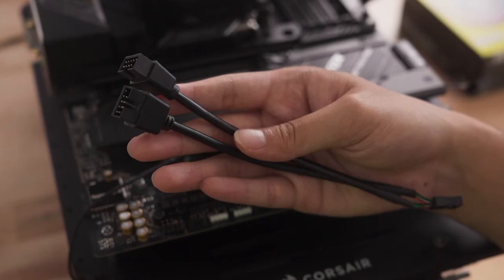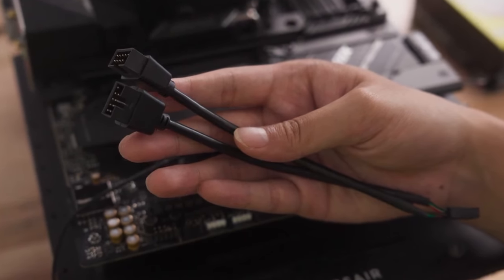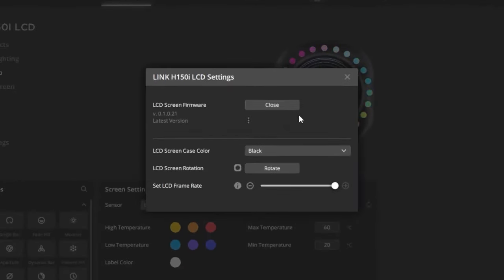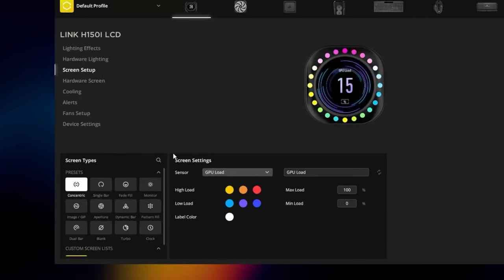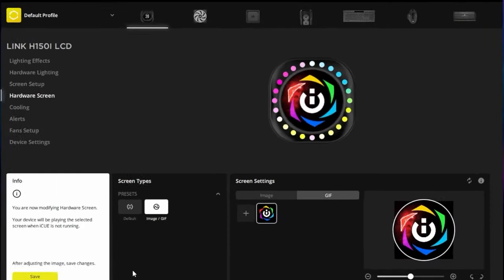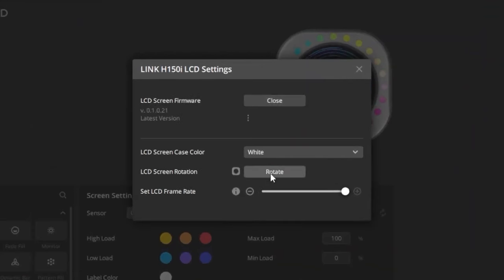Dual 120mm RGB fans: The cooler includes two 120mm RGB fans optimized for static pressure, providing efficient airflow through the radiator while offering customizable RGB lighting effects. Corsair iCUE software control: The H100i RGB Elite is compatible with Corsair's iCUE software, allowing users to monitor and control fan speed, pump speed, RGB lighting effects, and temperature monitoring. iCUE also enables advanced customization and synchronization with other Corsair RGB products. The included pump is designed for quiet operation and efficient coolant circulation.